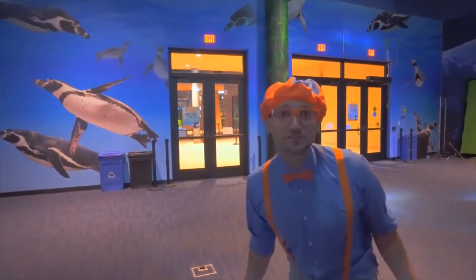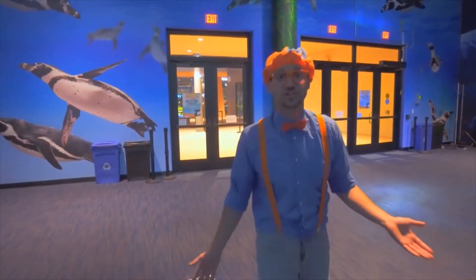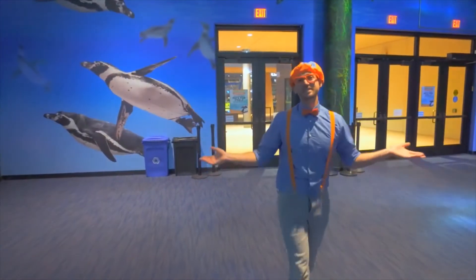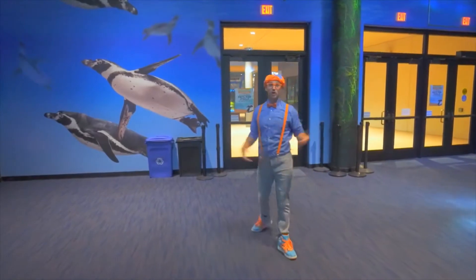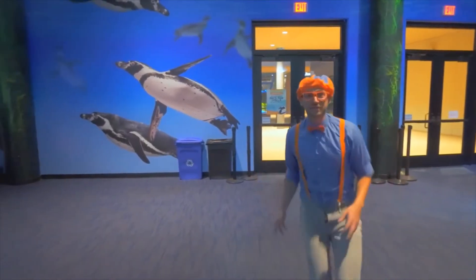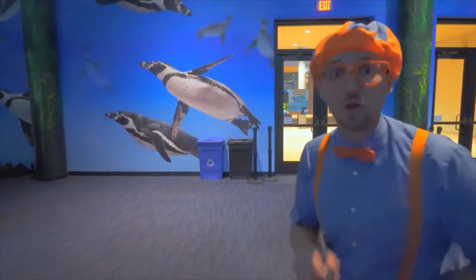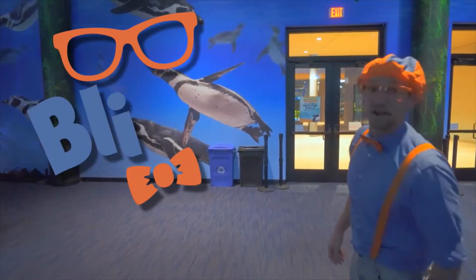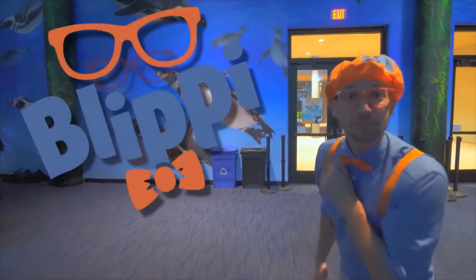That was so much fun learning about all these creatures at Odyssey in Scottsdale, Arizona with you! Well, this is the end of this video! But if you want to watch more of my videos, all you have to do is search for my name. Will you spell my name with me? Ready? B-L-I-P-P-I!